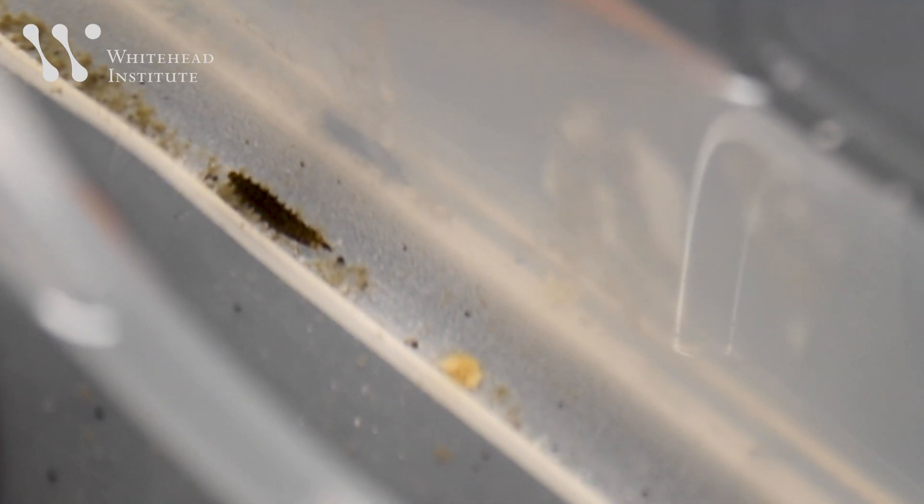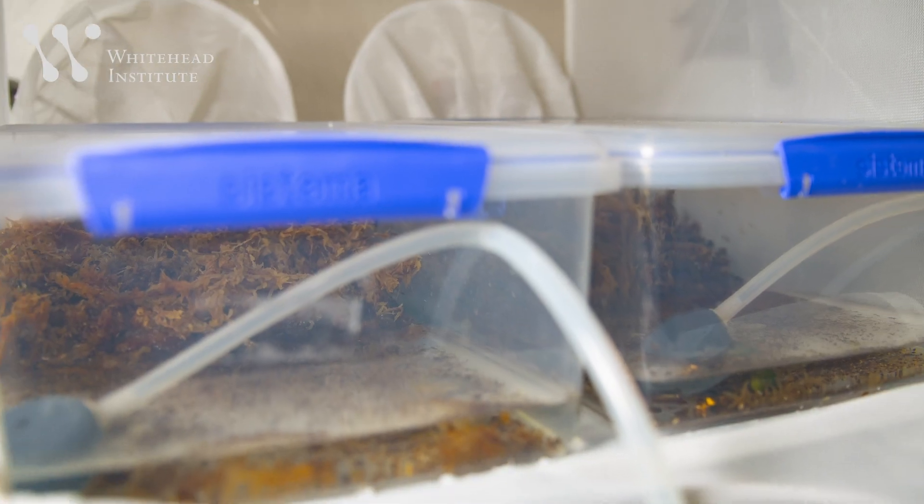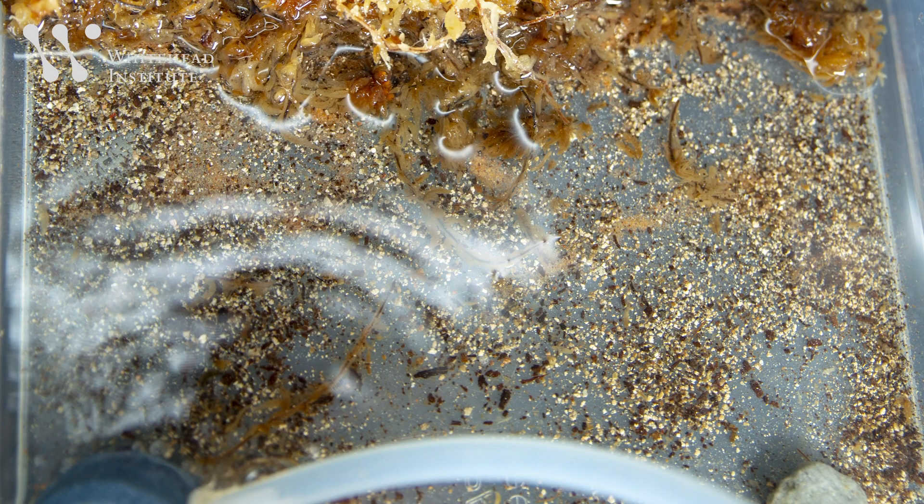When they get big enough, Tim moves them to a new habitat for metamorphosis. A mock riverbank made of moss, sand, and coconut shavings mimics their habitats in the wild.